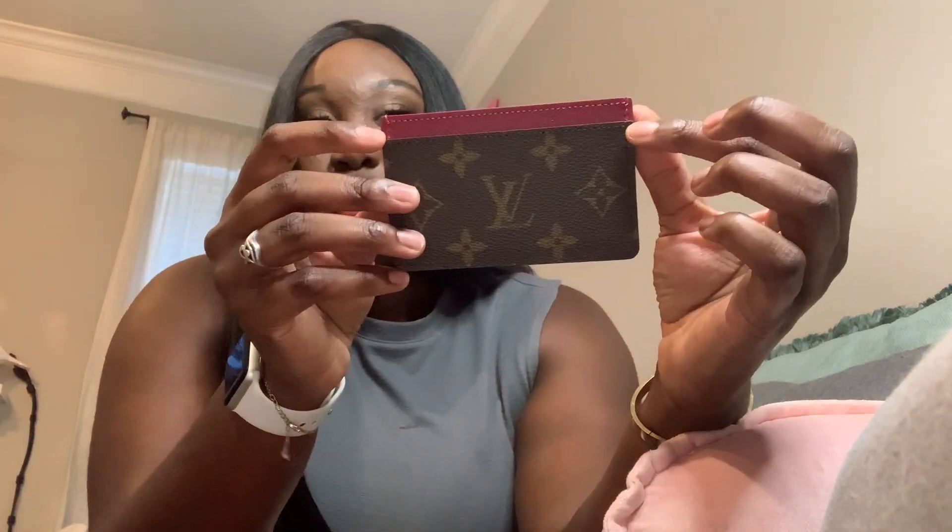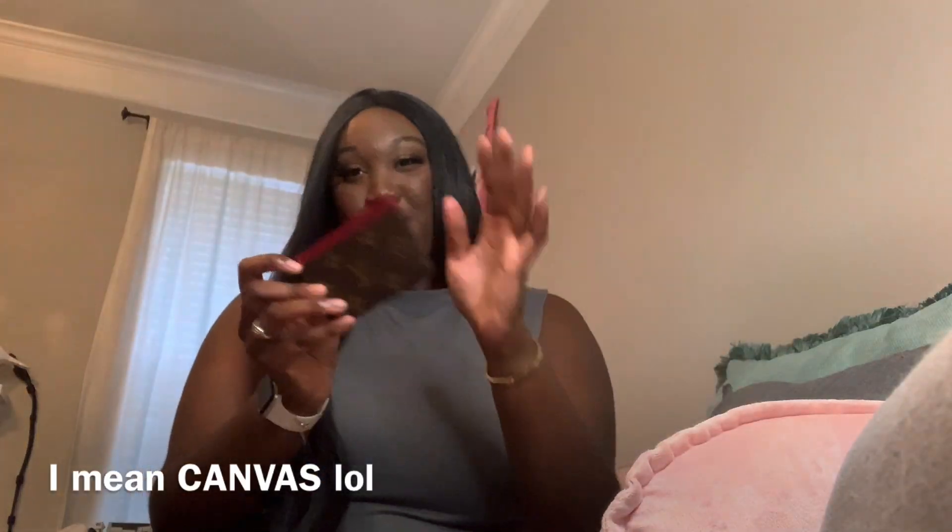I'll definitely do a review on the card holder in the next couple of weeks. If you guys want to see more about my collection of SLGs or anything else, I can totally do that. So it's the leather piece — they essentially cut it in half, fold it, and create the card holder. I'm not such a Louis expert yet, but I'm learning more about the brand as I get into it. I love the touch of pink on this — it really brings out my personality. I'm excited to get started using it pretty much right away.